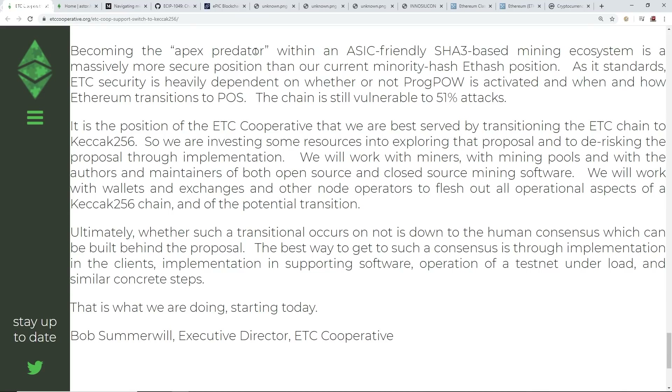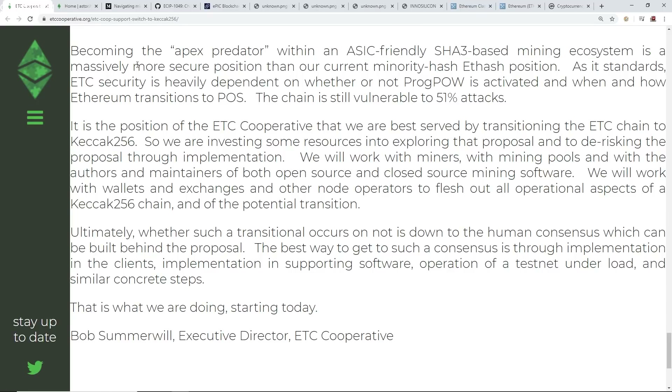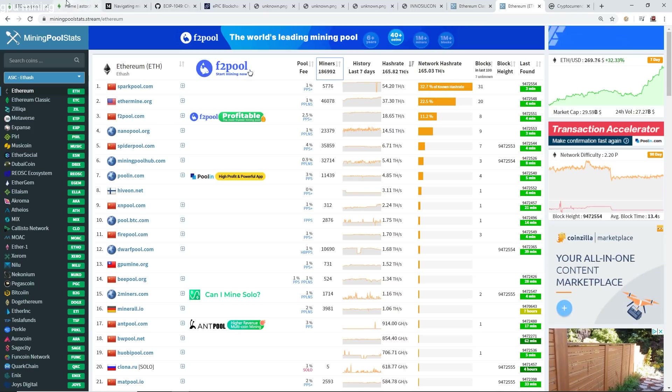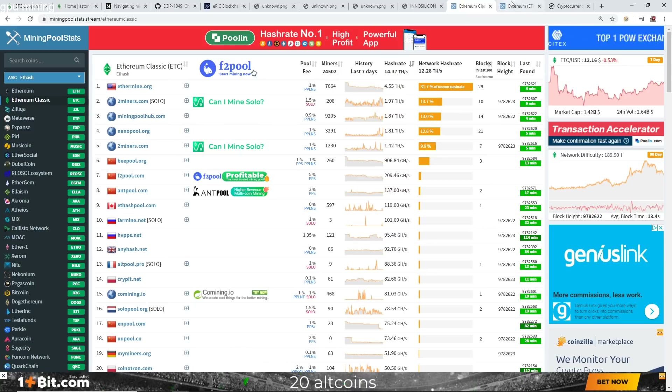Becoming the apex predator with an ASIC-friendly SHA-3 based mining ecosystem is a massively more secure position than the current minority hash ETHash position. That explains the hash rate disparity between Ethereum and Ethereum Classic — a pretty big difference, as we all know.